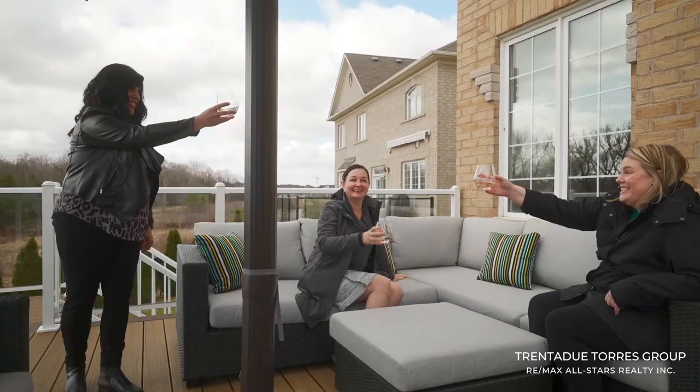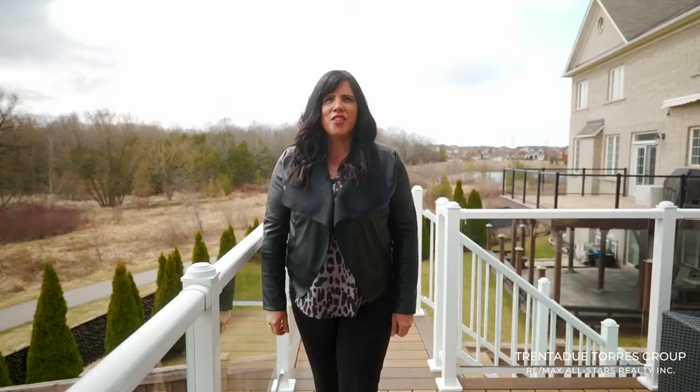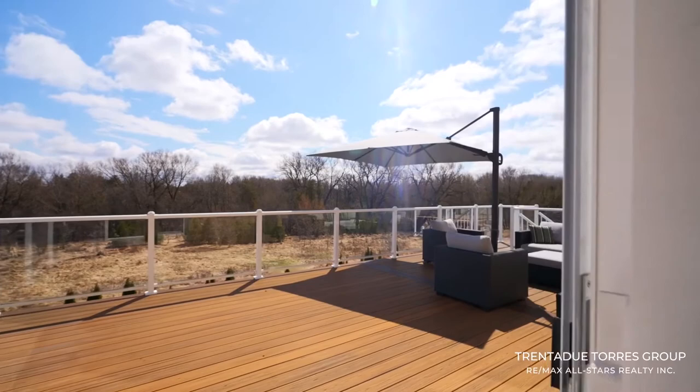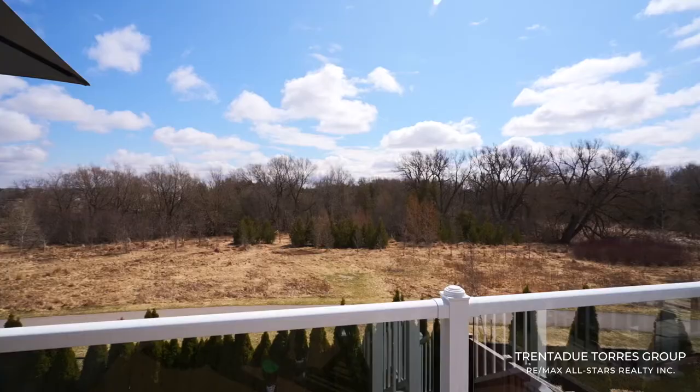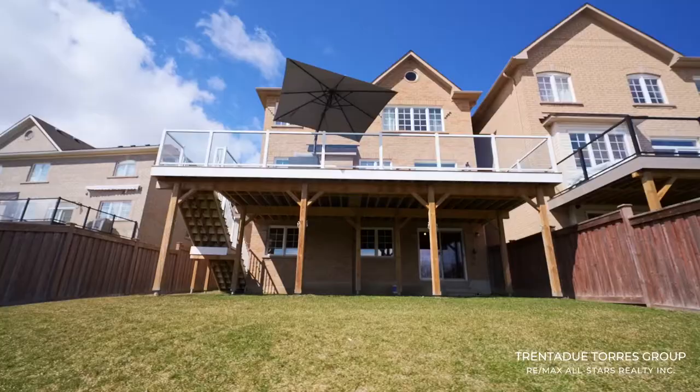With all of the pandemic-related closures and restrictions over the past year, it has made our access to outdoor living more important than ever. Your backyard is where you can feel free to play, entertain safely, or just bask in the sun. Just imagine enjoying summer afternoons on this expansive composite deck. With no backyard neighbors and this beautiful view, you can definitely create your own special staycation atmosphere.